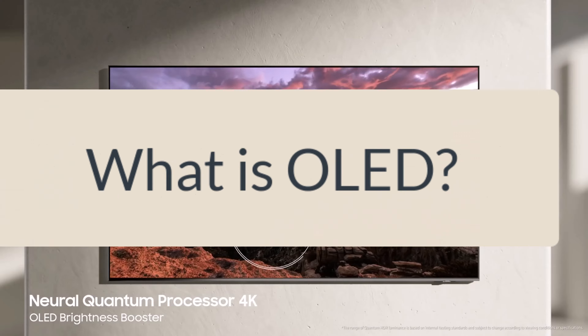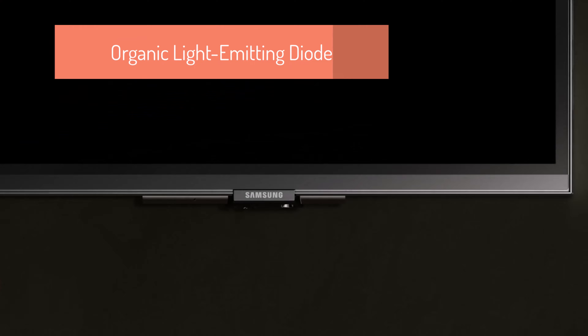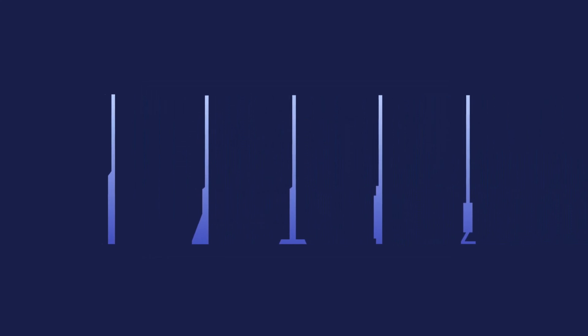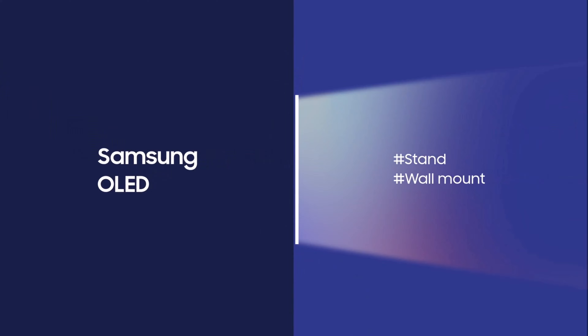Let's commence with the fundamentals. OLED, standing for organic light emitting diode, represents a leap forward in display technology. Unlike its LED counterpart, the organic facet of OLED involves a thin film of organic compounds that, when an electrical current courses through them, emits light. Picture this as a symphony of organic elements creating a dazzling visual experience.